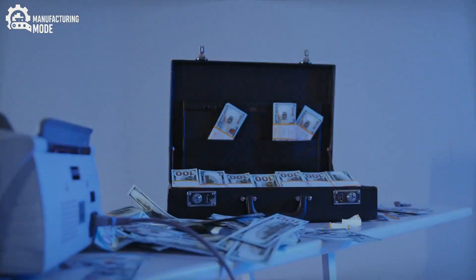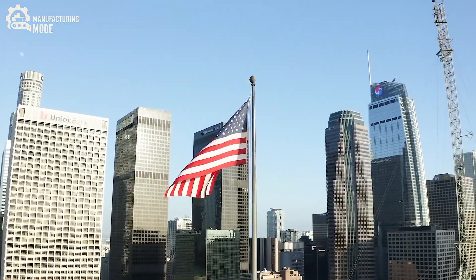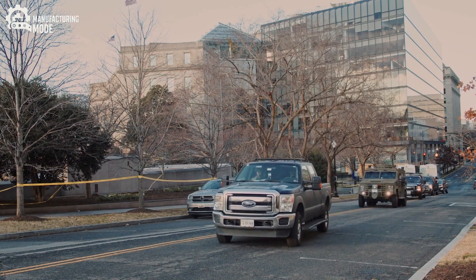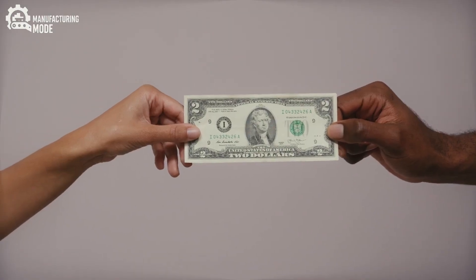Armed federal officers stand watch, ensuring that every shipment is protected not just as currency, but as a symbol of economic confidence. To move freshly printed money from the Bureau is to escort the hopes and guarantees of a nation. Beyond the vault, the journey of a bill continues.